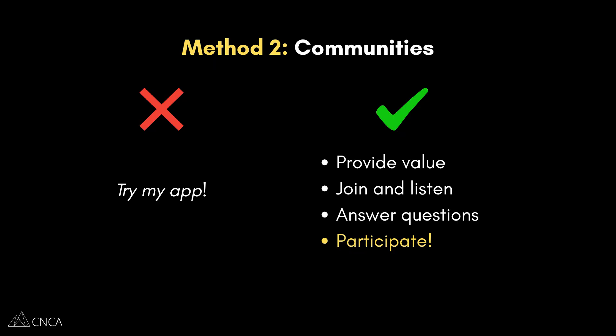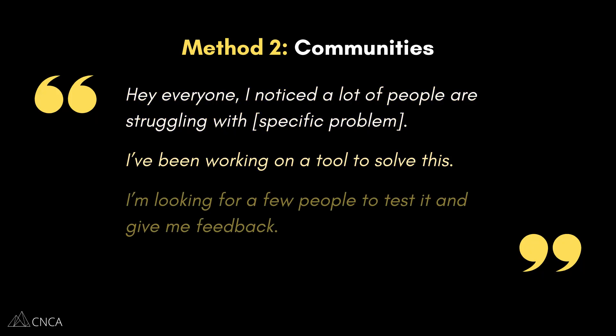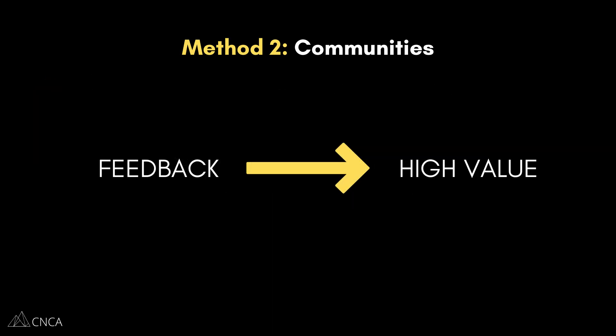Once you've built a little bit of trust, you can gently introduce your product. You could create a post that says something like, 'Hey everyone, I noticed a lot of people in here are struggling with a specific problem and I've been working on a tool to solve this. I'm looking for a few people to test it and give me feedback. Would anyone be interested in a free preview?' We're offering the application for free because the most valuable thing we can get in exchange is their feedback to make our application better. If you're truly integrated in the community, you'll be surprised at how many people will raise their hand when you're looking for testers.